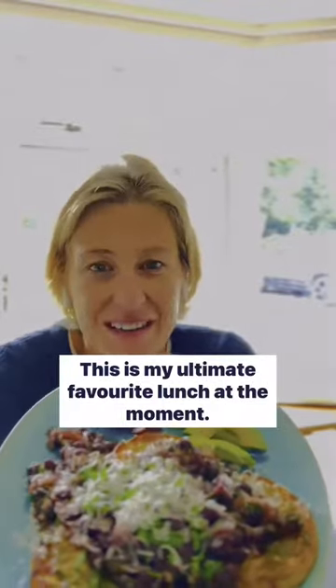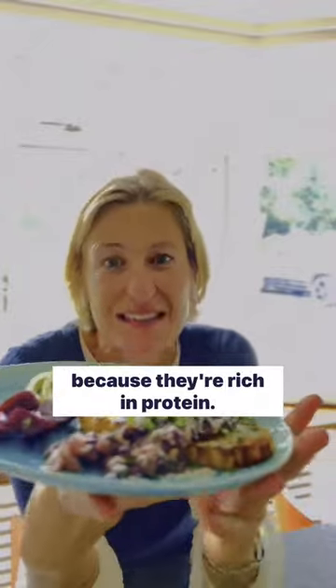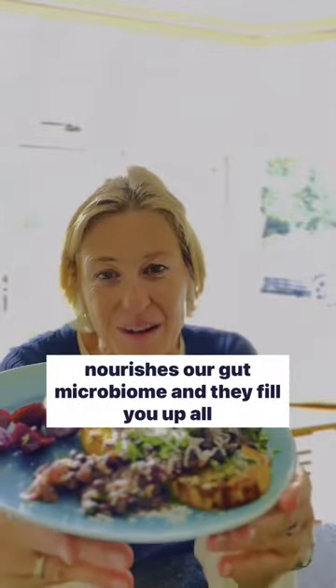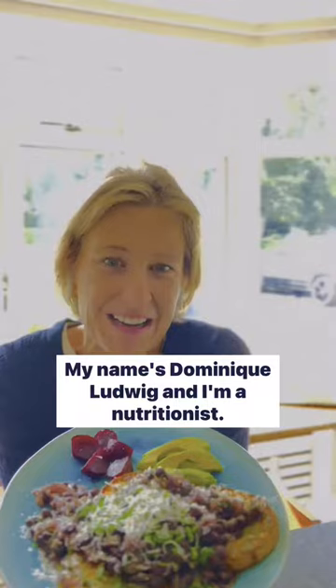This is my ultimate favourite lunch at the moment. It's a bean dish and we should all be eating more beans because they're rich in protein, they're rich in dietary fibre, particularly soluble fibre that nourishes our gut microbiome and they fill you up all afternoon. My name is Dominique Ludwig and I'm a nutritionist.